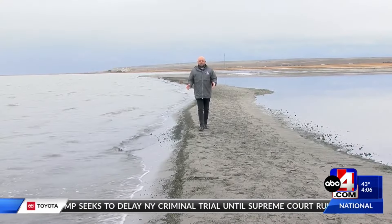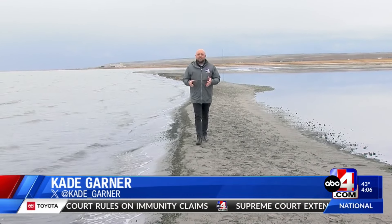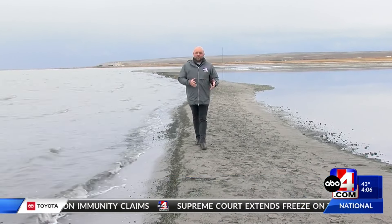The 2024 Rain Harvest Program is now open to help homeowners take full advantage of the wet weather. ABC4's Cade Garner explains how it works. The Utah Rivers Council, along with 15 municipalities, are working together to get 3,000 rainwater collection barrels into the hands of homeowners — to help them conserve water and ultimately to save Great Salt Lake.